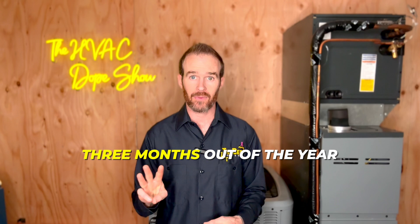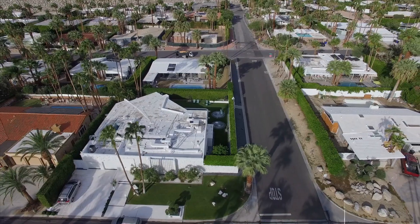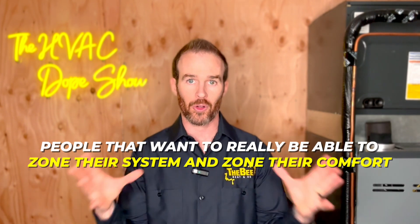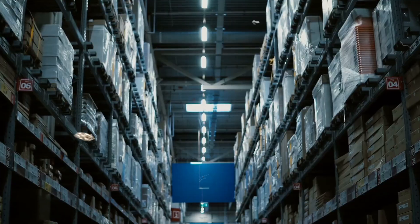If you run your system at least three months out of the year, the break-even on these air conditioners will be anywhere between five and ten years depending on your electricity costs. If you happen to live in Southern California, it might be even sooner because energy costs there have skyrocketed recently. Our best option that we would normally offer is a VRV Life system, because it has zoning capabilities — so if someone wants central air but also wants a head unit upstairs in the master bedroom, it's a great way to zone the house and cool only the rooms you're using.